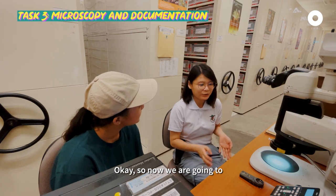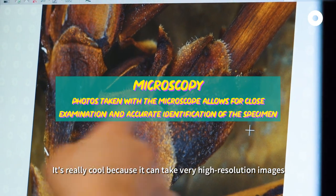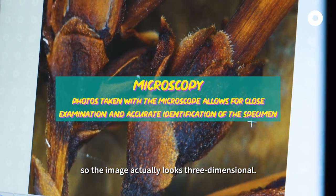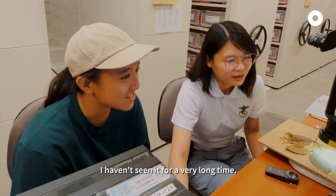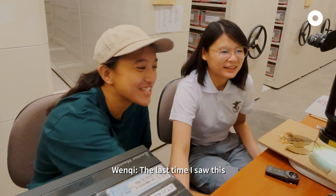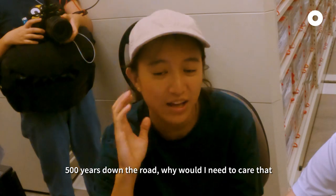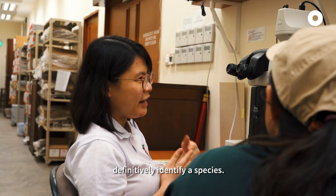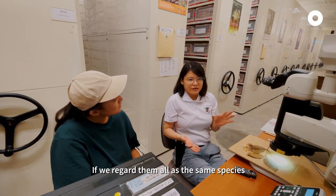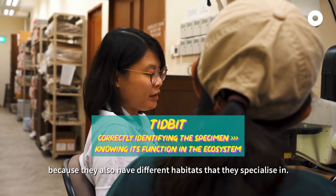Now we are going to examine our specimen under the microscope. It's really cool because it can take very high resolution images so the image actually looks 3-dimensional. I will run this program — measure. The last time I saw this I think I was in JC. But these are such small details right? 500 years down the road, why would I need to care about this flower's hair? It's an account for people to definitively identify a species. If we regard them all as the same species we might not know what role they play, because they also have different habitats that they specialise in.